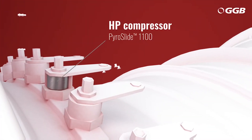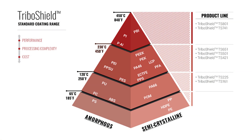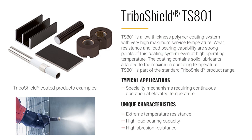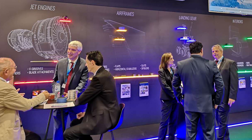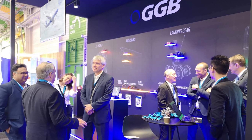We were showing our PyroSlide material, which is our very high temperature material for engine applications — a brand new field for GGB. We were also showing materials that can coat a customer's part, so it doesn't have to be just a round circle or a flat piece. It can be a very complex shape, and we can coat it and give you tribological properties on that. There was a lot of interest in that. We continue to grow our business through the Paris Air Show, and found that our new products were well received by current customers as well as customers we had never met before.